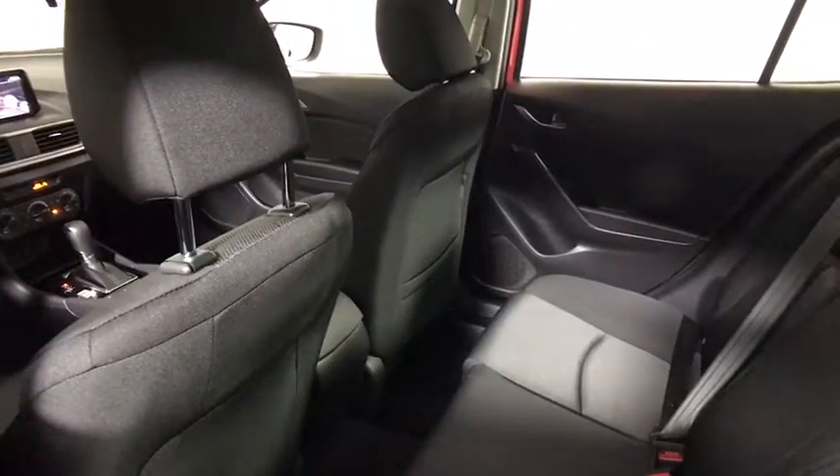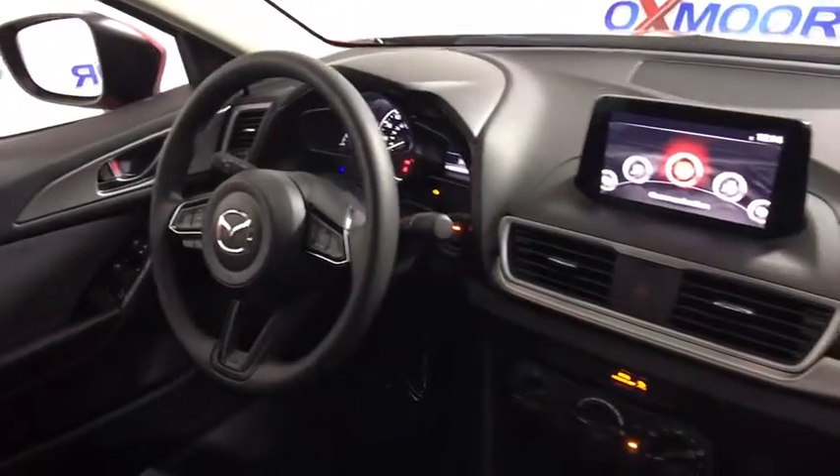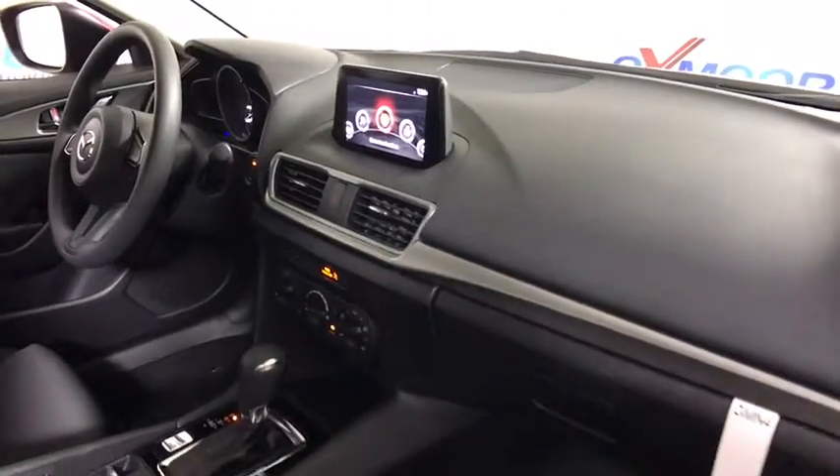dual airbags, power steering, four-wheel disc brakes, power windows, rear window defroster, electronic stability control, trip computer, tachometer, brake assist.